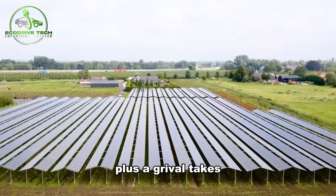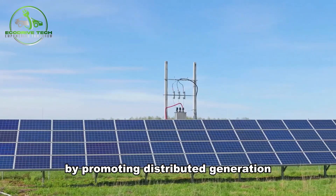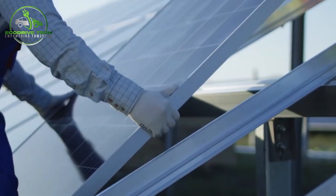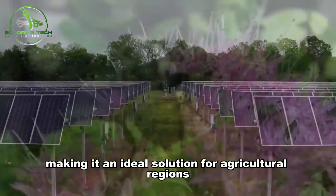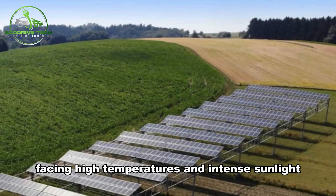Plus, agrivoltaics reduces energy dependence and costs for farmers by promoting distributed generation and self-consumption of electricity. Additionally, active shading technology ensures crops stay cool and protected from harsh weather conditions, making it an ideal solution for agricultural regions facing high temperatures and intense sunlight.